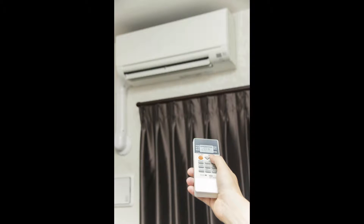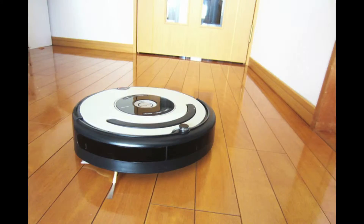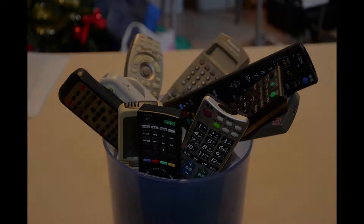Every day we use remote controllers to control home appliances, cars, video games, or even robots. They have become the indispensable item in our life. But don't you feel the same — that they are clumsy, obtrusive, and even sometimes frustrating?